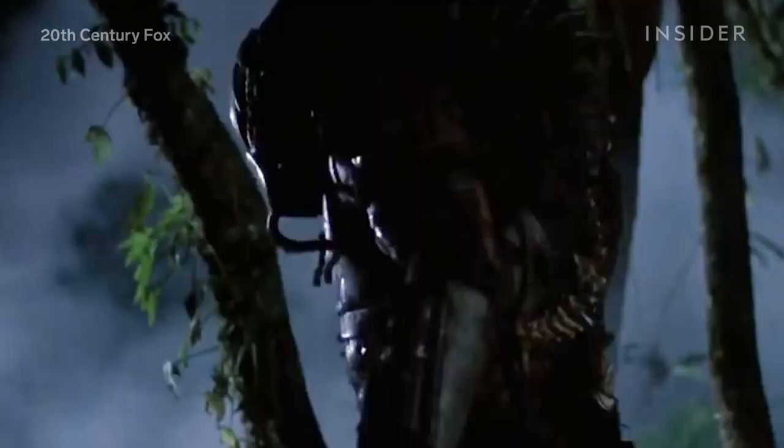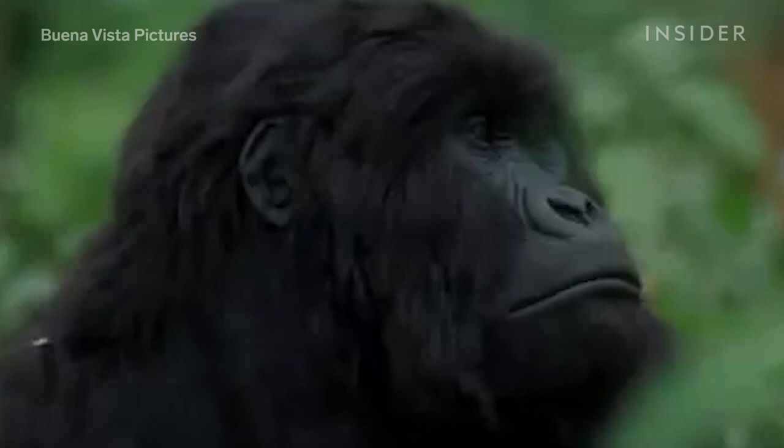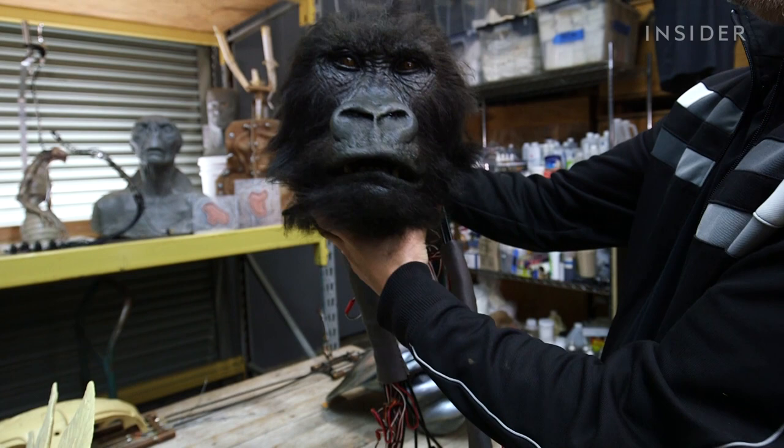It's why Predator might have looked so real to you, and also how in Instinct they were able to get away with a gorilla that was actually just an animatronic mask worn by a guy in a gorilla suit. Another major lesson that a budding special effects artist must learn is avoiding the uncanny valley, in which something appears a little too frighteningly realistic.